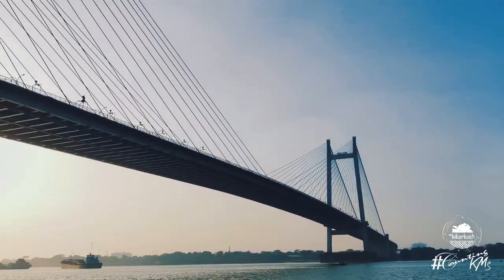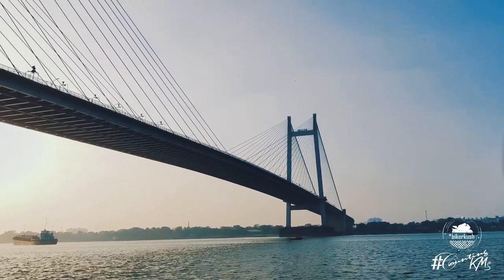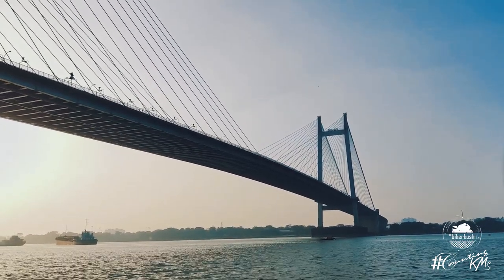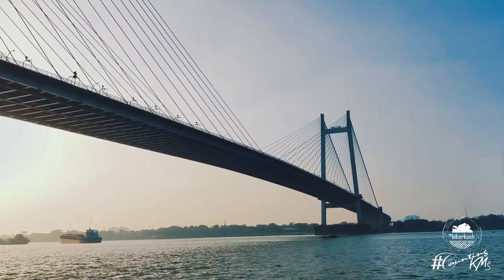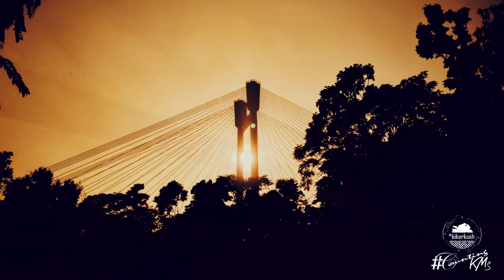We were simply strolling around the streets without any plan, without any fixed destination — and I believe that's when you find the best places. Right now we are at Princip Ghat, and where I'm sitting there's a view of the Vidya Sagar Setu. We are sitting right under the bridge and the lighting conditions are great. I've got some great photographs.